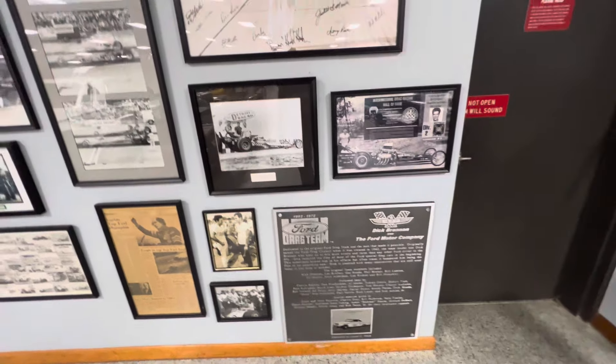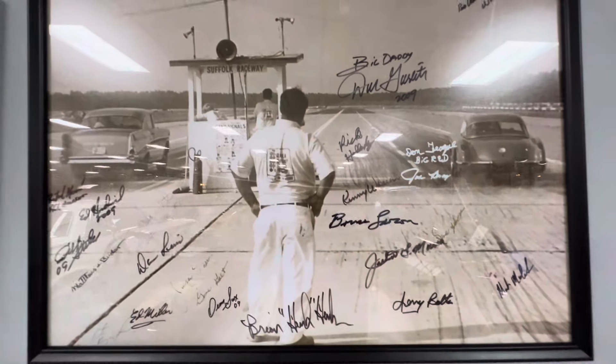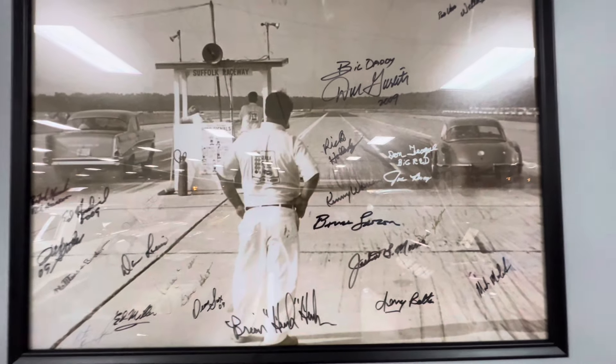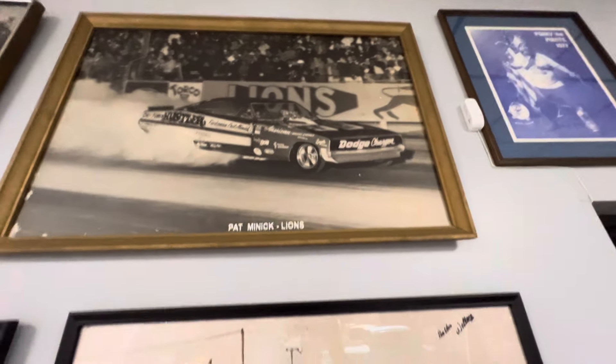Muscle Car Corner here at Big Daddy's Drag Racing Museum. I wanted to look at some of these pictures he's got on the wall here. Some neat history, neat stuff.